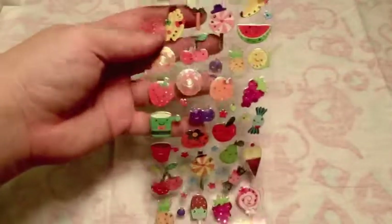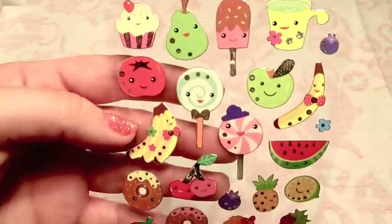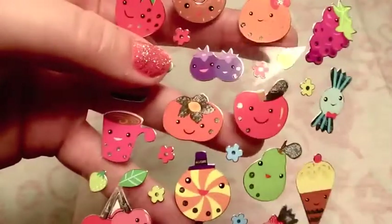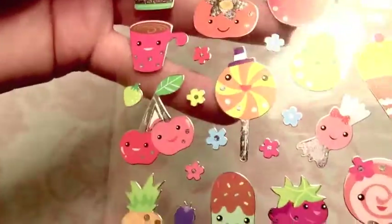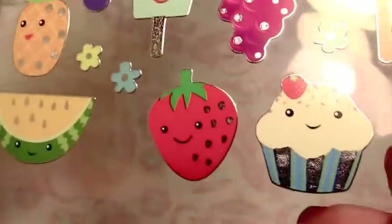Here are these super cute food stickers. I love food with smiley faces - what can I say? The little blueberries are adorable. These are the silver foil-backed ones. I love the little cupcake strawberries - super cute.